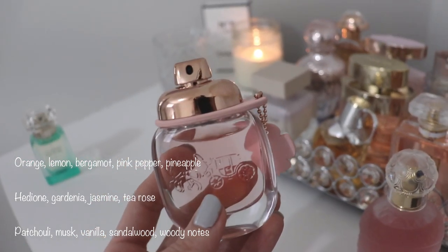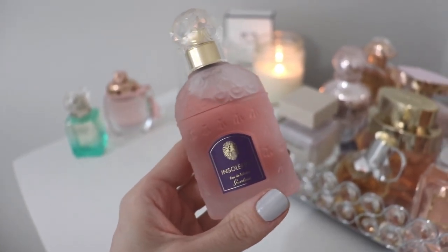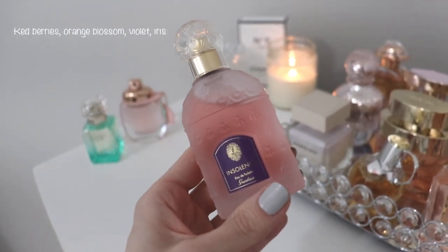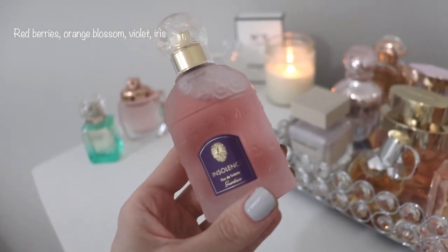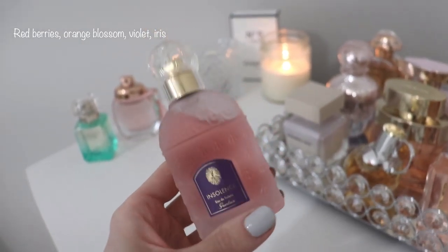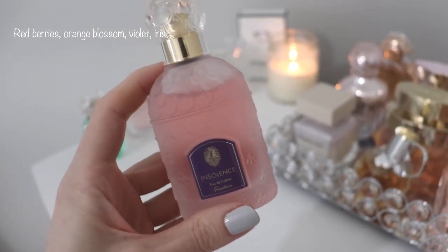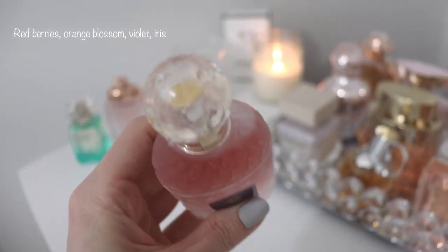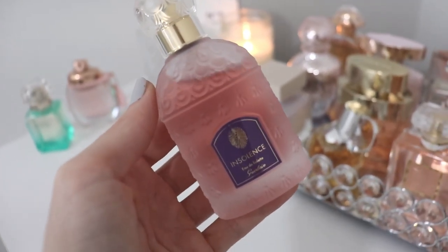That is Coach Floral eau de parfum. The next one is this absolutely stunning little bottle by Guerlain — this is Insolence eau de toilette. This fragrance smells like powdered candied violets: somebody took violets, candied them, and dusted them in powder. It smells very clean, fresh, soft, powdery, and feminine. The bottle is absolutely gorgeous and really matches the fragrance — it looks very vintage with a beautiful bee design on it.